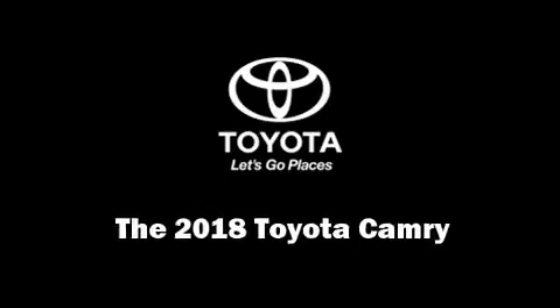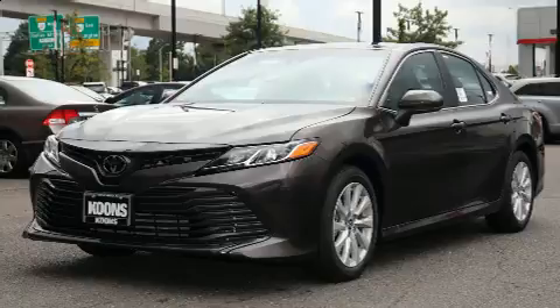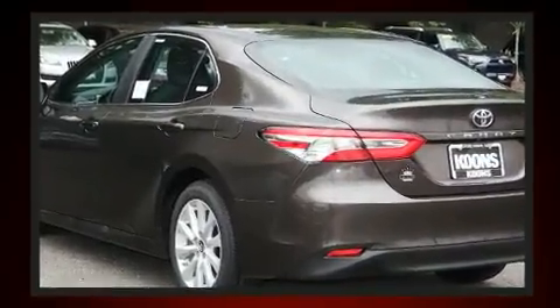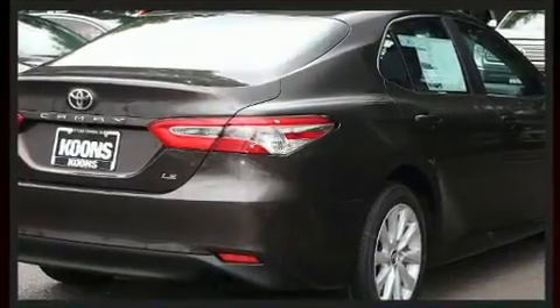Discerning drivers will appreciate the 2018 Toyota Camry. This four-door, five-passenger sedan is waiting for you to take home. It features an automatic transmission, front-wheel drive, and a 2.5-liter four-cylinder engine.